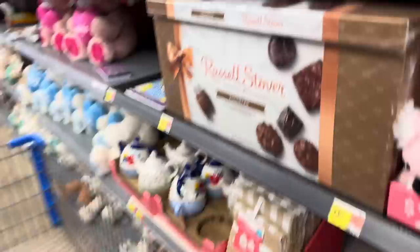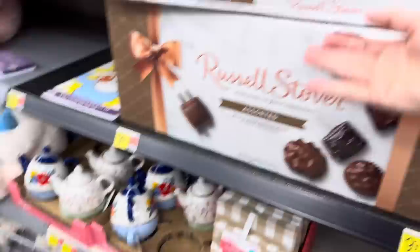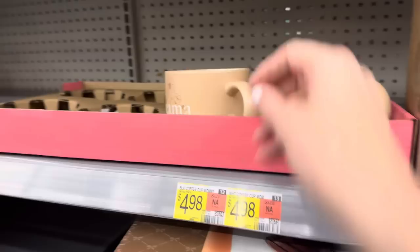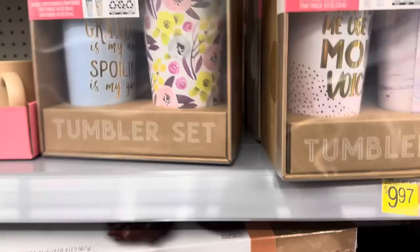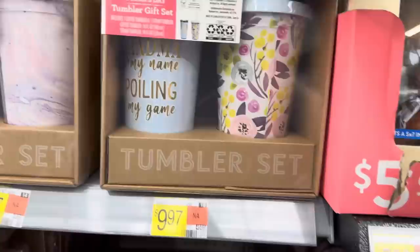Now we're speaking my language. Russell Stover - we've got the assorted milk and dark chocolate pieces, 33 pieces. I'm not even going to go through what all is in there because that looks intense. Unfortunately I do not see a price on that. $4.98 and we can do a sweet mama mug - this is actually my favorite style of mug, I like the shorter but wider ones. Great handle on it, $4.98, not bad at all. And then over here you get a tumbler set - two different ones, one without a straw and one with a straw - $9.97.